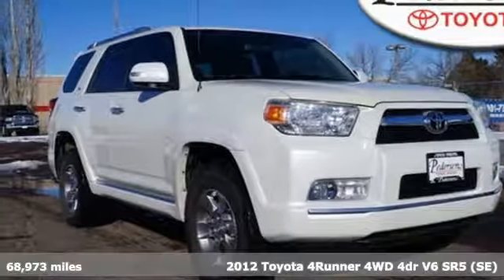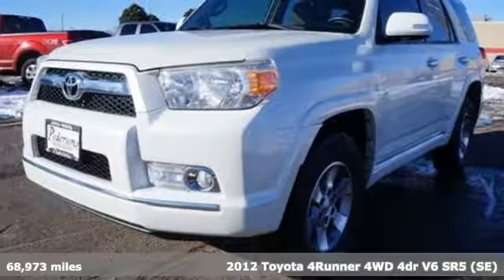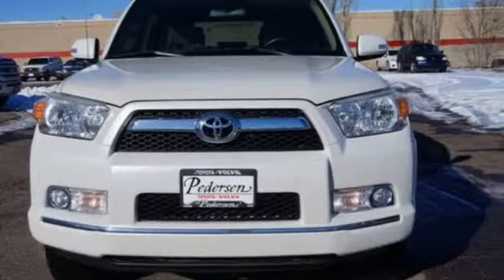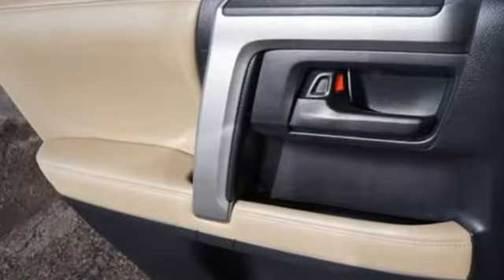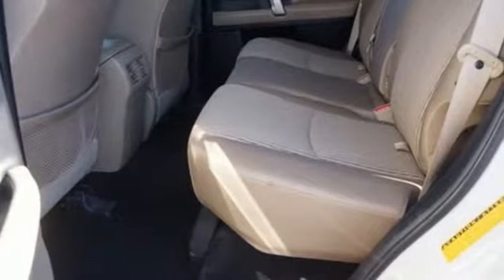Check out this 2012 Toyota 4Runner. This SUV is ahead of its class, with standard safety amenities such as the Star Safety System, which includes vehicle stability control, traction control, anti-lock brakes, electronic brake force distribution, and smart stop technology.